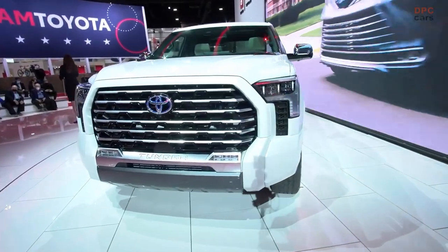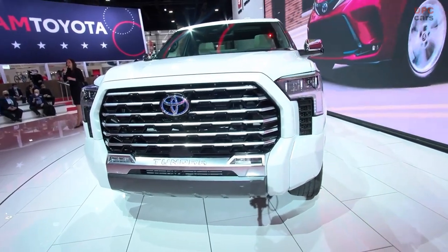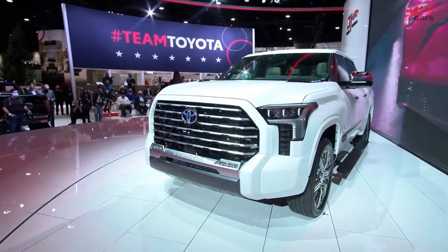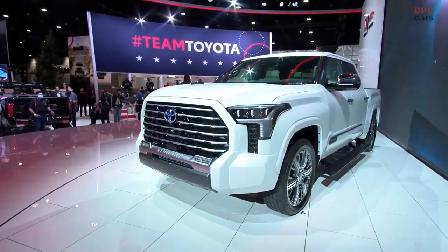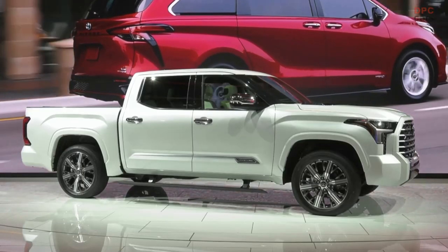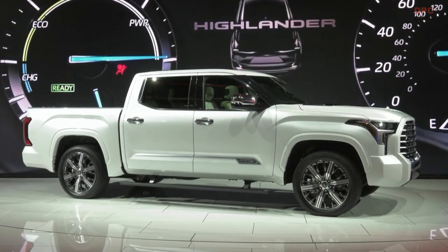There are seven different trim levels: the SR, SR5, Limited, Platinum, 1794, the TRD Pro, and the Capstone Edition. This one here is the beautiful Capstone, which is our halo grade, our top of the line.